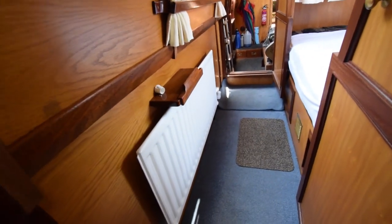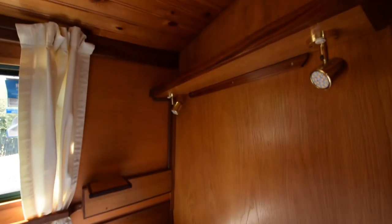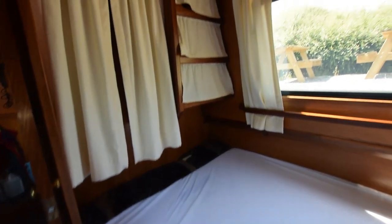Down into the bedroom — another radiator. The bed itself is quite large: seven feet long, four feet wide. There's a hanging wardrobe at the foot of the bed, and some shelves next to it.